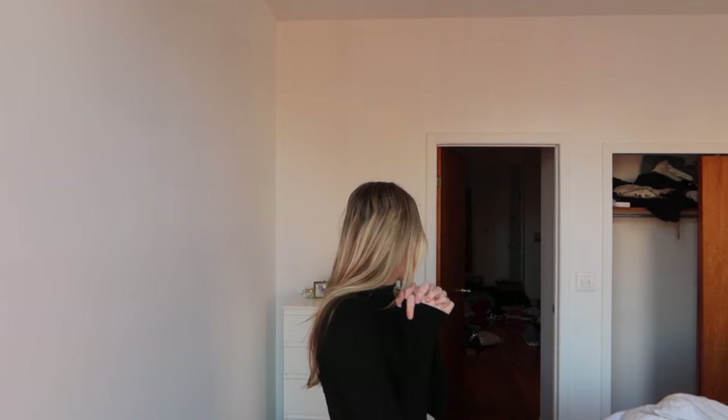Hello everyone, I have moved into my New York City apartment and I really need to get my stuff together. Everything's a mess. I'll update you guys on what I've gotten so far, but I'm still waiting for my main living room furniture to come in, and then I'm doing a Facebook Marketplace pickup tonight.